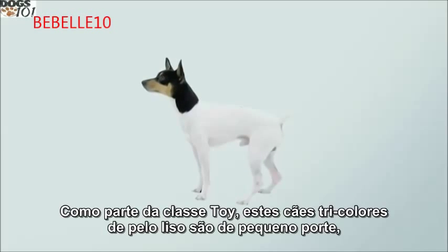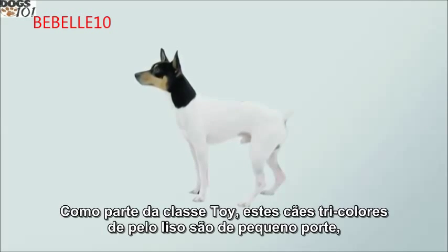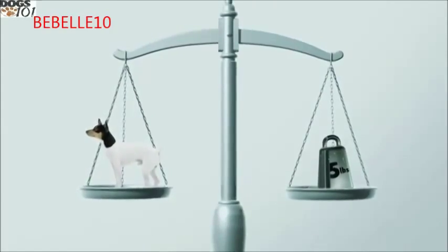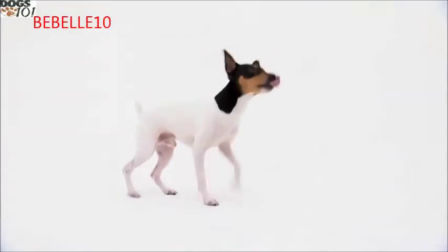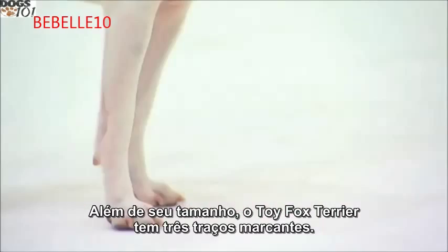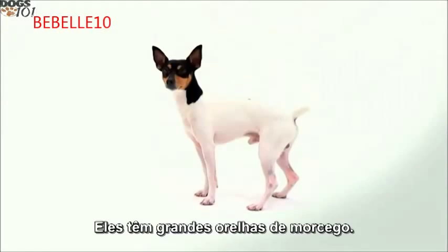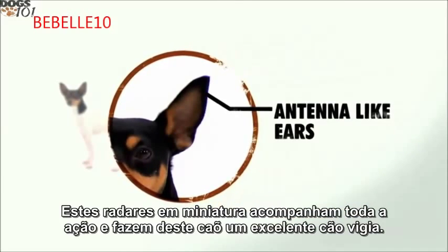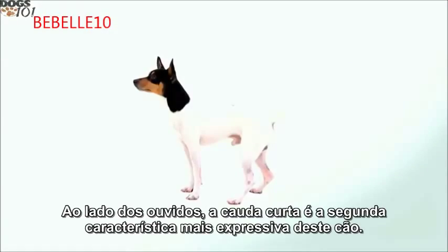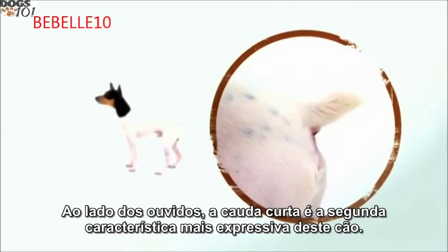As part of the toy class, these smooth-coated tri-colored dogs are small in stature, ranging from three and a half to seven pounds. They measure 8 to 11 inches at the shoulders. In addition to their size, the toy fox terrier has three standout traits. They have large bat-like ears — these miniature radar dishes follow all the action and make this pup an excellent guard dog.